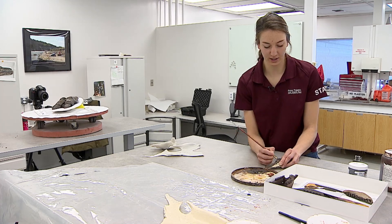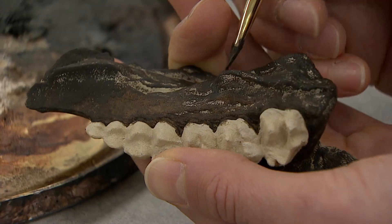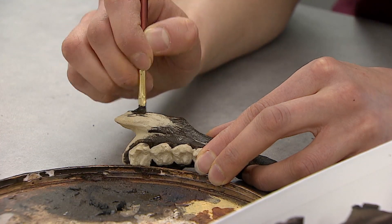Amy Kowalchuk is painting a 3D print, preparing a jawbone for a new exhibit at the Royal Tyrrell Museum. The replica is based on a fossil tens of millions of years old. Especially in paleontology, we're dealing with priceless specimens that are very, very delicate, and you really don't want to be damaging them.